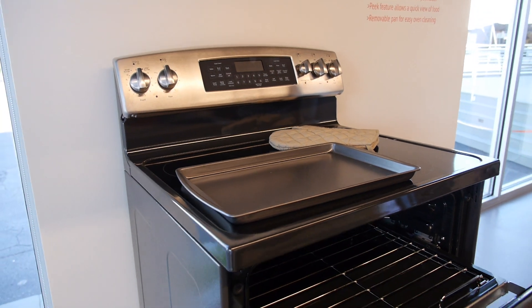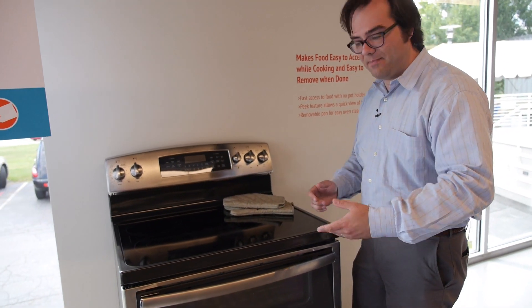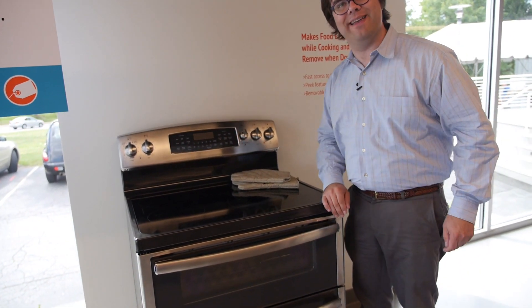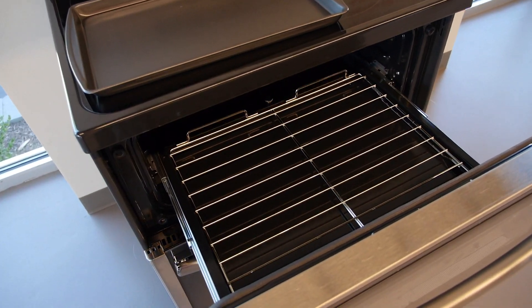Sometimes all it takes is a small improvement to an existing innovation. This is a double oven range, but with a traditional double oven range, if you opened up the top door, you'd have to reach in to take something out, and it doesn't give you very much space. So what someone thought at FirstBuild was: put it on sliders, have it be a pullout drawer.